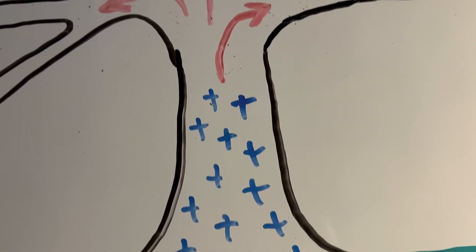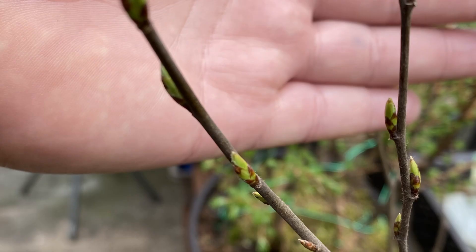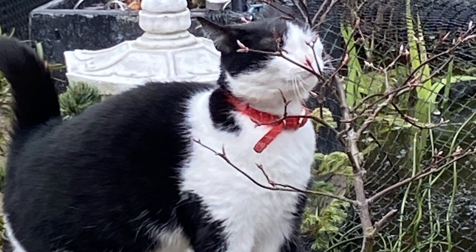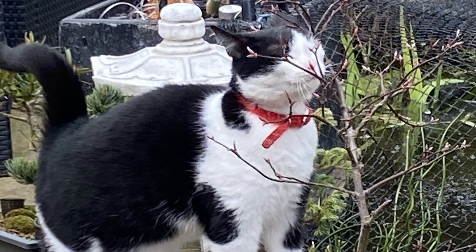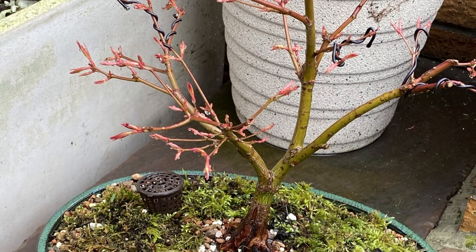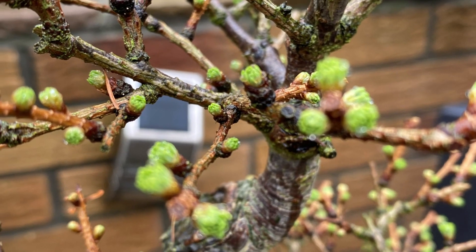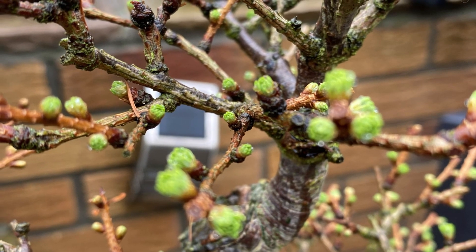As winter progresses the days begin to grow longer and the trees are gradually released from their slumber, and will eventually flush their buds in spring. Vegetative growth can resume with the formation of new shoots and leaves, and the growing cycle starts afresh for a new season.